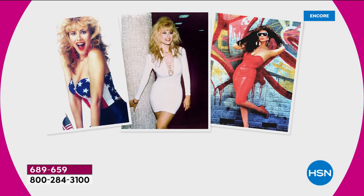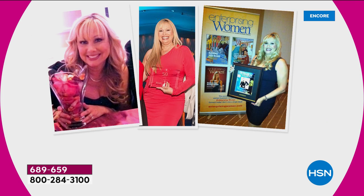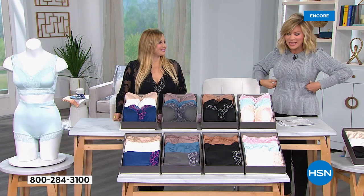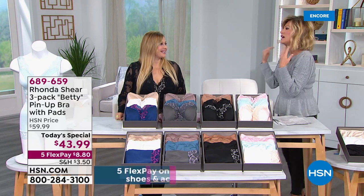Rhonda Shear is our very special guest of the evening. We have loved and adored her — we watched her win many pageants, work with Bob Hope. She understands what a woman needs to look good, feel good, be supportive. Rhonda has been supported many years through bras that were digging in with massive wires. You can get great support and amazing comfort and still feel ultra feminine.